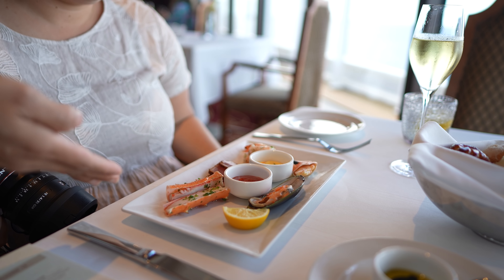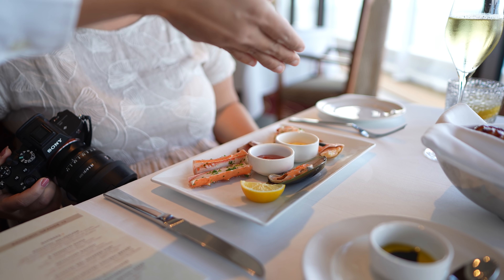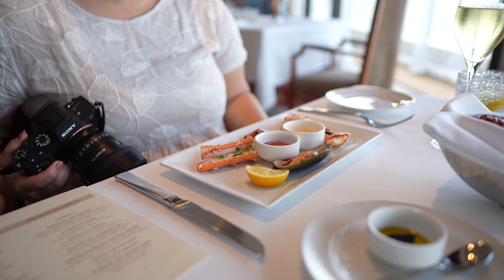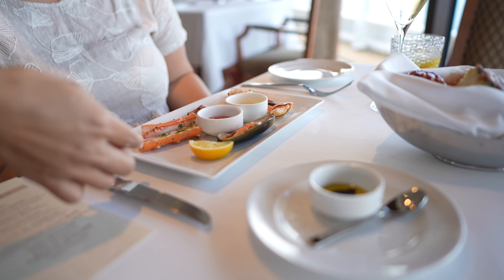Tuna and Alaska King Crab on the seafood side. We have tuna, crab curls, and the king crab muscle, served with saffron aioli and cocktail sauce with a Meyer lemon.